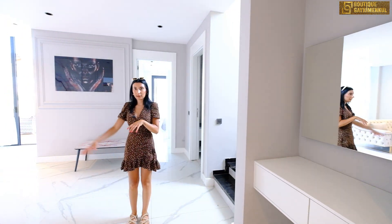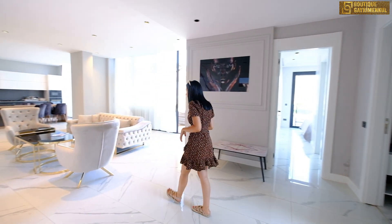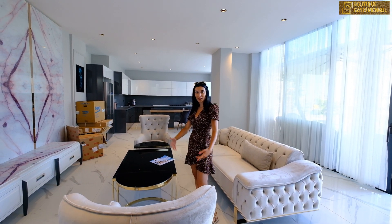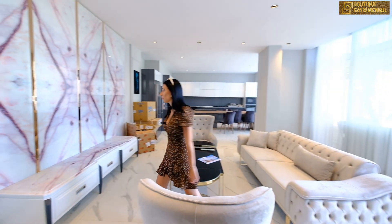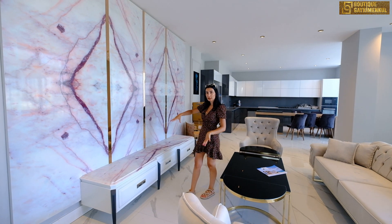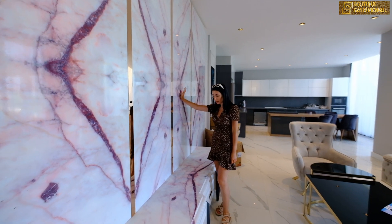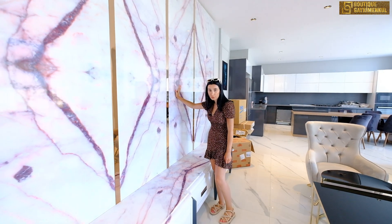Salon artı mutfak 50 metrekarelik bir alana sahip. Ev tamamen eşyalı olarak teslim edilecek. Koltuklarımız özel tasarlandı, su geçirmez ve sarmandan yapıldı. Artı olarak koltuk ayaklarıyla uyumlu gold bir masamız bulunuyor. TV ünitesi geniş tutuldu, en büyük televizyonlara ve sistemlere rahatlıkla uygun bir alan. Yapay mermer desenli şık gold tasarım oluşturduk. Prizlerimiz gizli priz olduğundan televizyon koyduğumuzda kablo görüntüsü görünmeyecek.